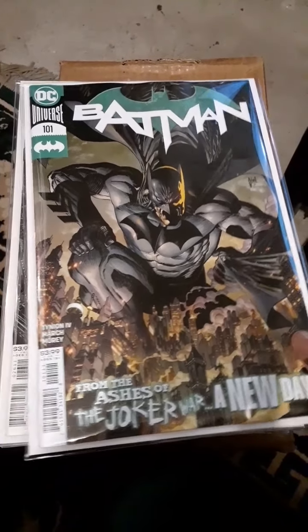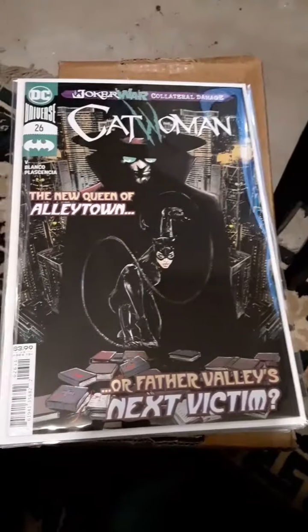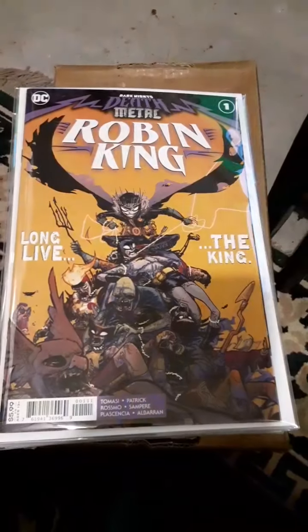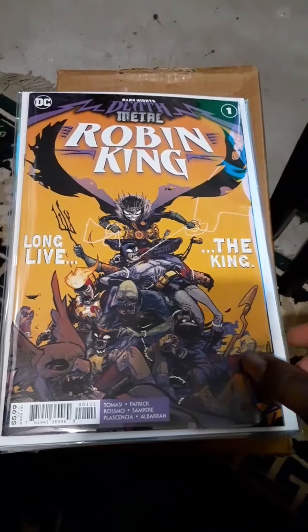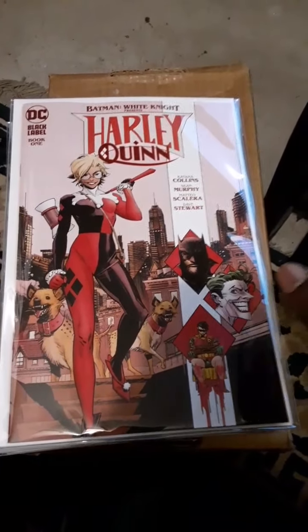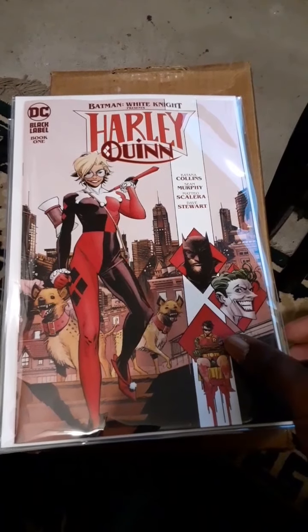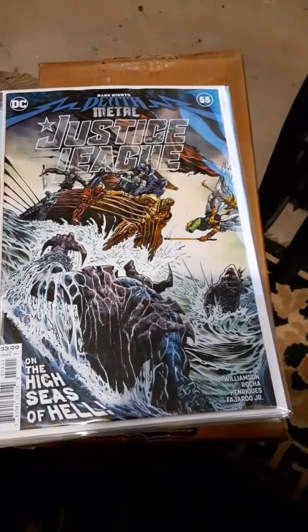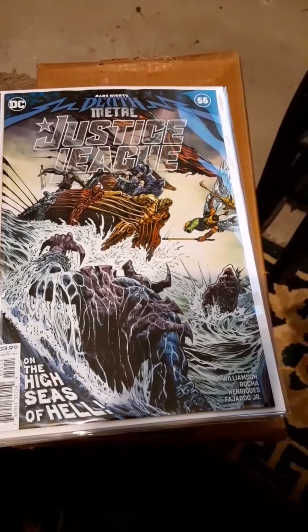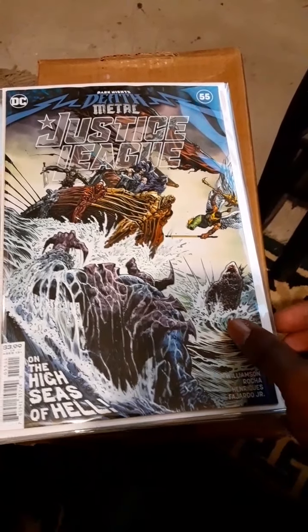Batman number 101, Catwoman number 26, Robin King number one, Harley Quinn from the Black Label book one, and Justice League Death Metal issue number 55.